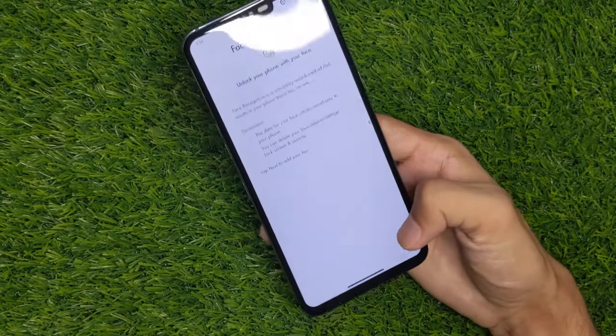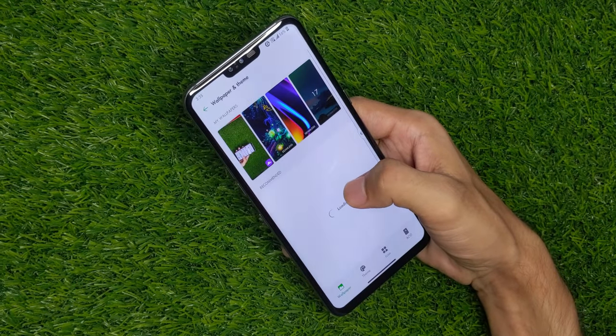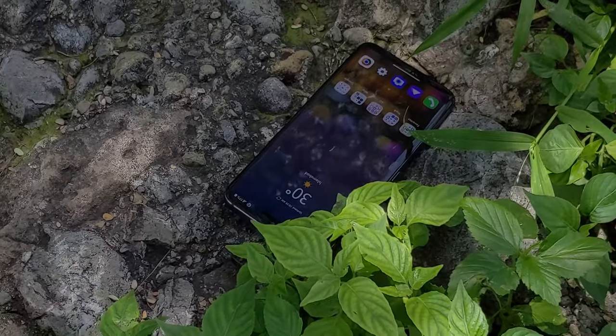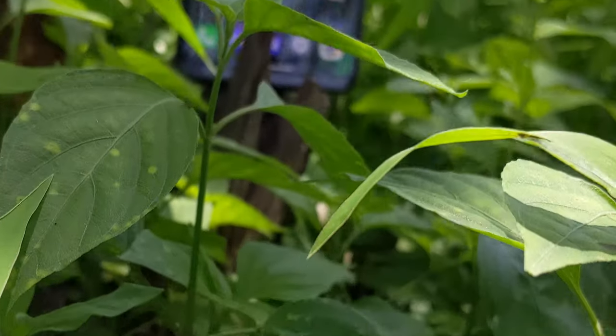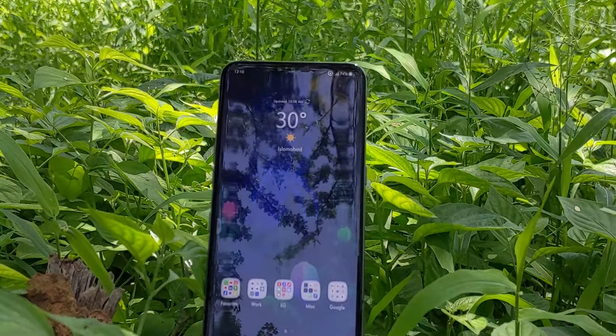From a security perspective it comes with a face unlock option and also has a Knock Code feature. Overall I found the LG V50 a very good phone for those who like a device with a lot of manual controls and customization options, and I think it is still a great device to buy especially in comparison with similarly priced phones.